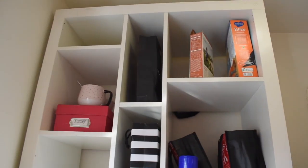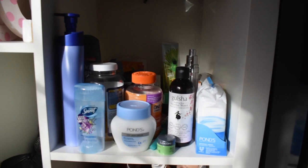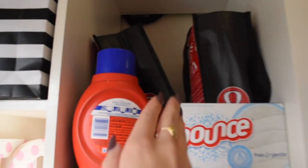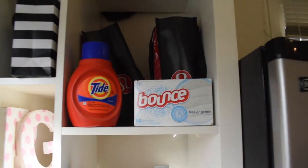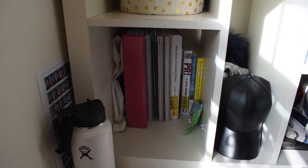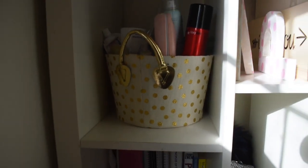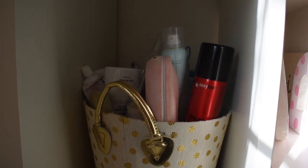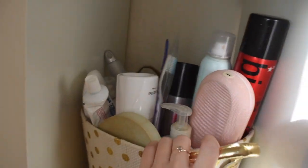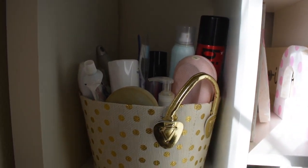Over here there's a shelving section. This is Hannah's side — she has makeup, vitamins, lotion, laundry detergent, and random stuff. The middle has random things, and on my side I have notebooks, textbooks, my Hydro Flask, and my toiletries. I definitely recommend having one of these caddies so you can carry everything to the bathroom — it has my toothbrush, dry shampoo, hairspray, face wash, basically everything I need.